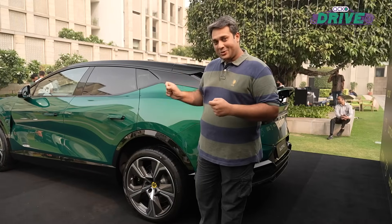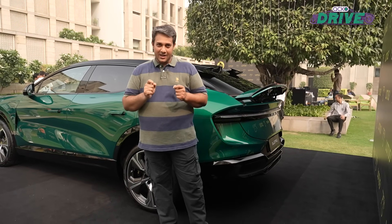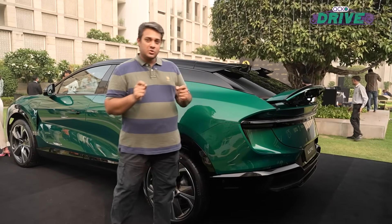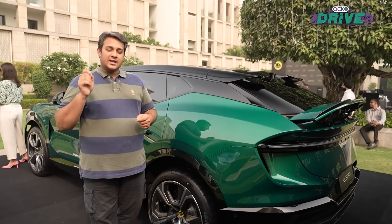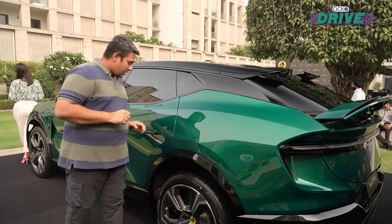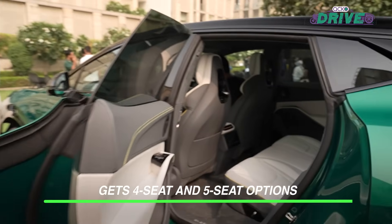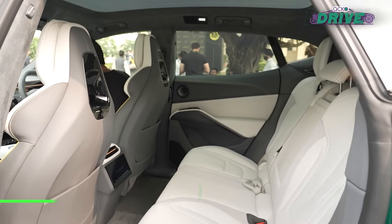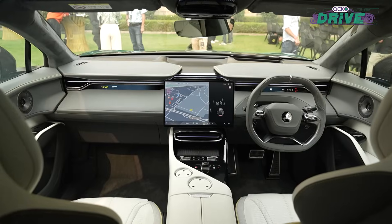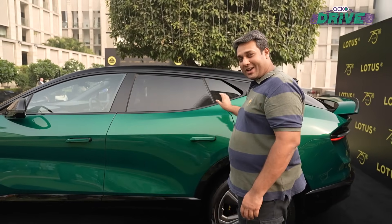We can't wait to experience what that feels like, but the fact that it's coming to India just shows you how well the Indian market is doing, especially in the luxury car space. Now, this car comes in two variants — a four-seater capacity and a five-seater capacity. This one has the rear bench with five-seater capacity, and yes, there is a four-seater one as well.